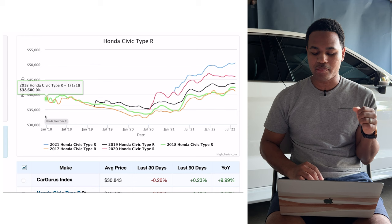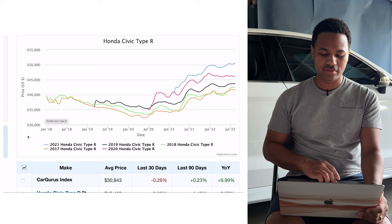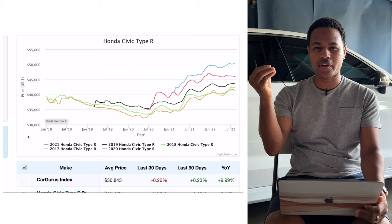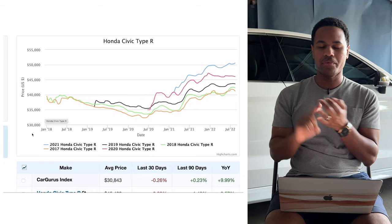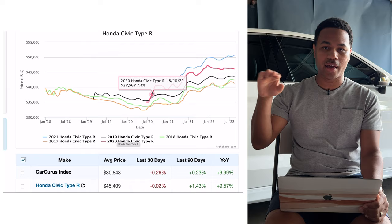Now looking at 2021, the average selling price is $50,633 — a 9% increase year over year. Looking at this graph, the price just starts to really skyrocket starting in January. The chip shortage is part of it, but this car has also picked up so much more interest. A lot of people were sleeping on it at first and weren't sure about the styling, but now people know exactly what this car is about.